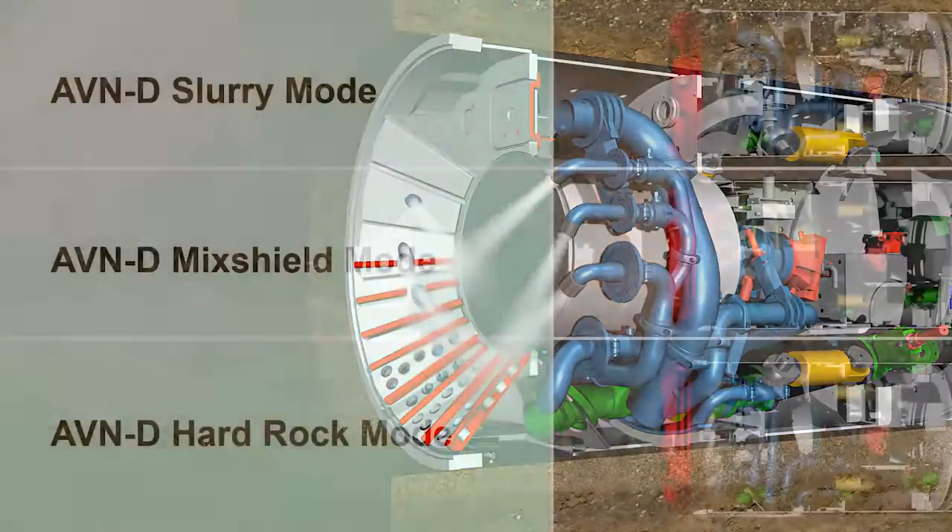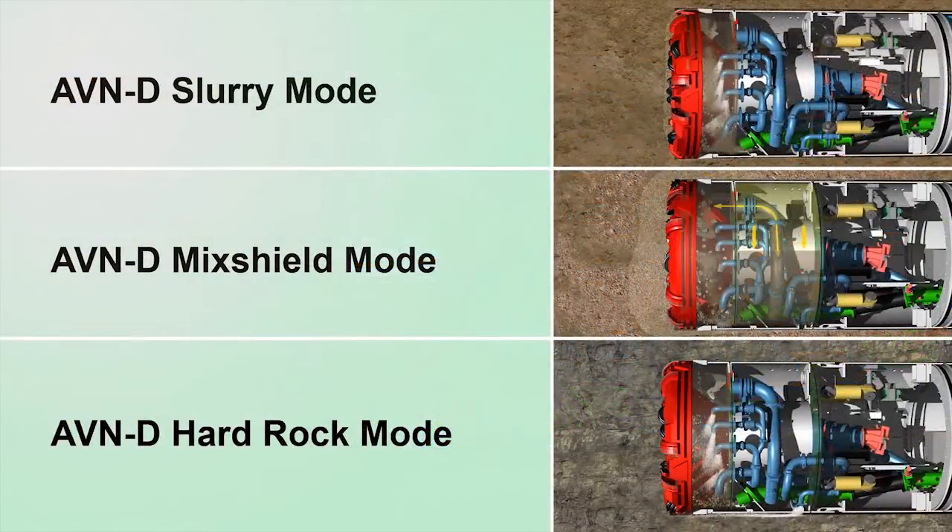The AVND machine concept allows the machine to switch at any time to one of three possible modes of operation: slurry mode, mixed shield mode, and hard rock mode, and thus adapt to the geology.